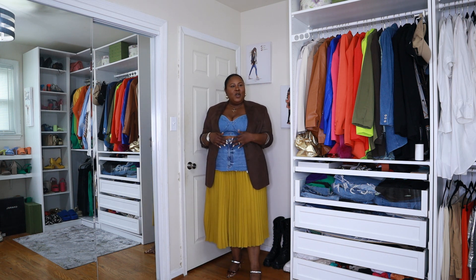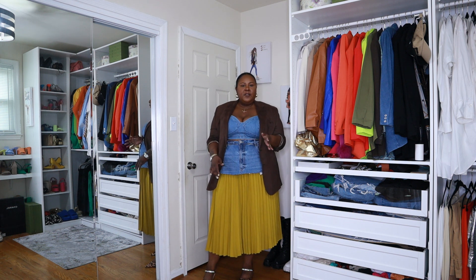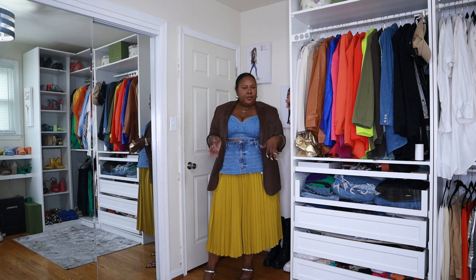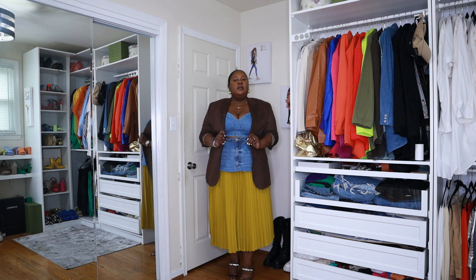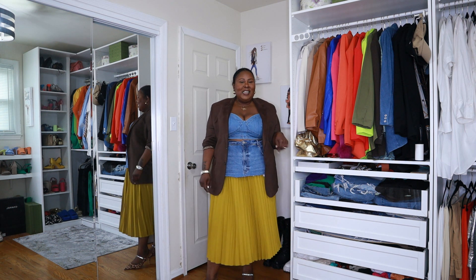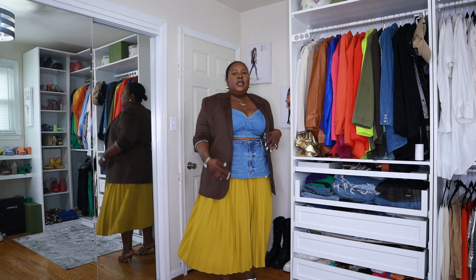I wasn't going to wear it this way in the beginning. I actually have a turtleneck — a very thin mock neck type — that matches the skirt perfectly. I was going to do that, without a blazer, just the denim kind of apron together. But I cannot find that turtleneck — I'm still in the process of flipping my closet over. I thought this was a cool option too. Definitely a little bit different, but I love her. Let me turn. This is the back.